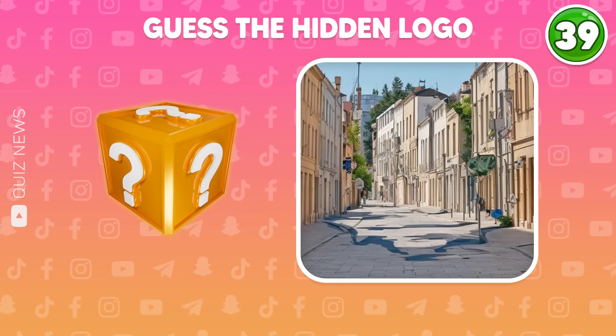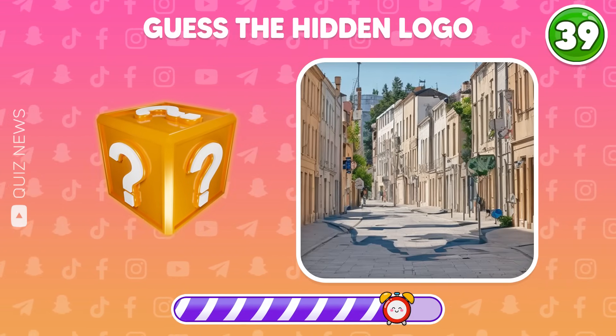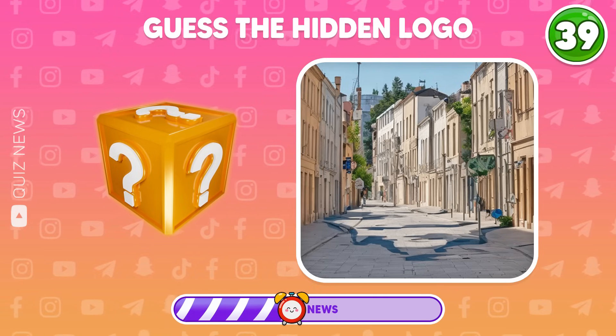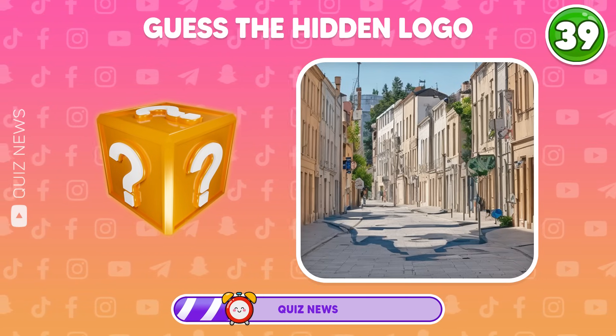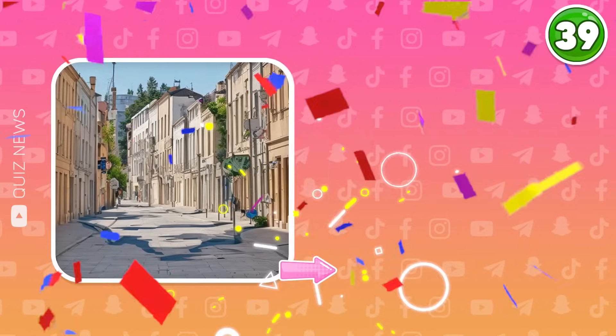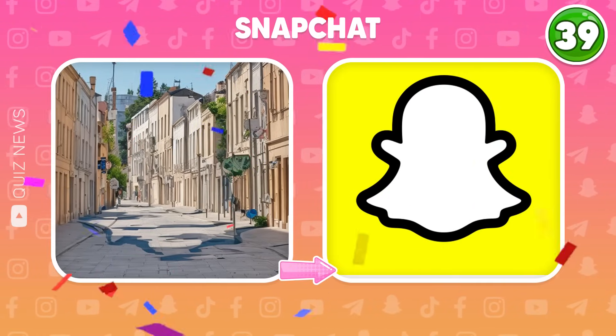Guess the hidden logo. Wow! Snapchat is the correct answer.